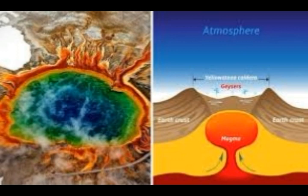Scientists at the University of Utah made an astonishing discovery in the year 2013. James Farrell alongside a team of scientists found the magma reservoir below the caldera far exceeds previous estimates.